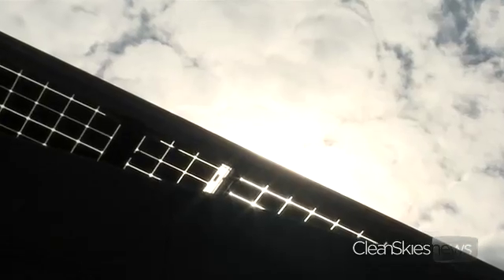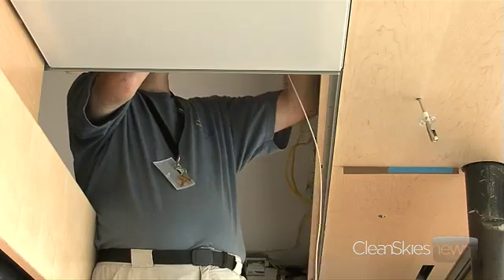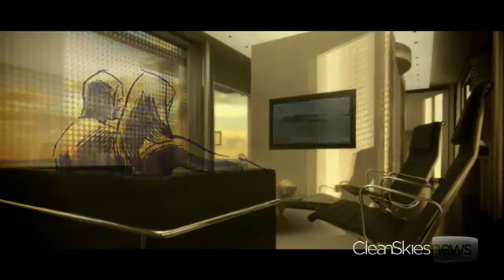Right now we have a photovoltaic array that produces twice the energy that the house uses. The folks at Virginia Tech say the house is able to produce extra energy because it uses so little to begin with. The home is equipped with its own weather station — it knows when the sun rises and falls and adjusts accordingly.